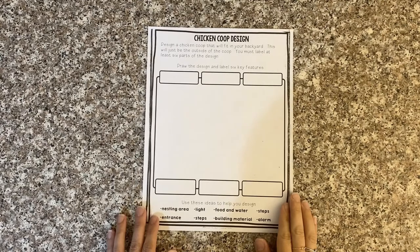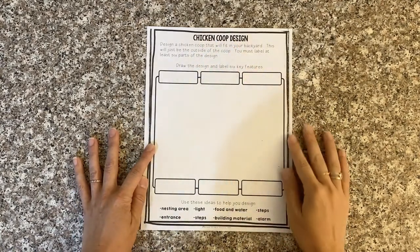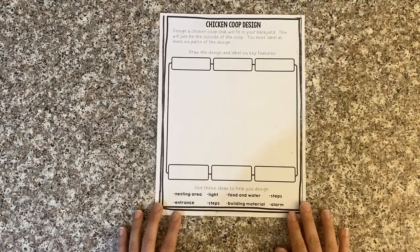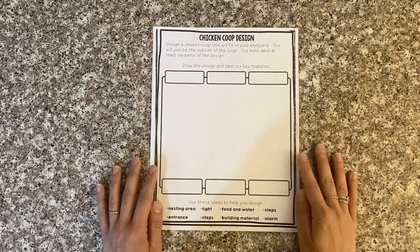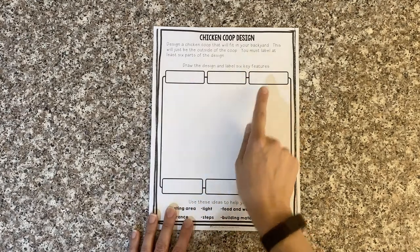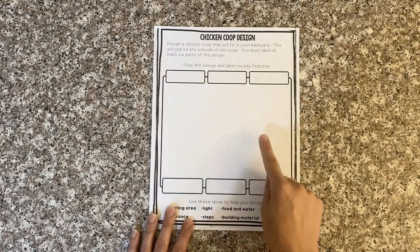The first part of your activity today is going to be designing the exterior or outside of your chicken coop. On the sheet called 'Chicken Coop Design,' it says design a chicken coop that will fit in your backyard — this will just be the outside of the coop. You must label at least six parts of the design. There are some key features listed on the bottom: a nesting area, a light, food and water, steps, an entrance, building materials, and an alarm in case there are any predators. You don't have to just use these — you can pick any key features you'd like and draw a line to those parts on your picture.